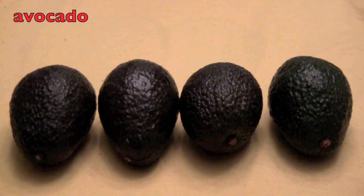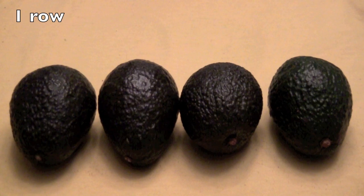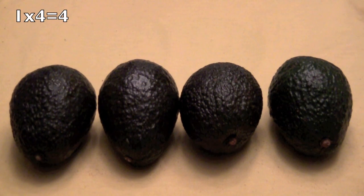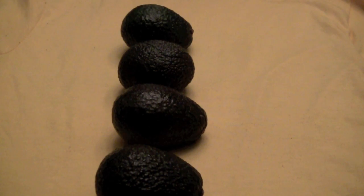How many rows of avocados do you see? Did you say one? Correct! Now in this one row, how many avocados are in there? And did you say four? Correct again! So one times four equals four avocados. You kids are getting so smart.